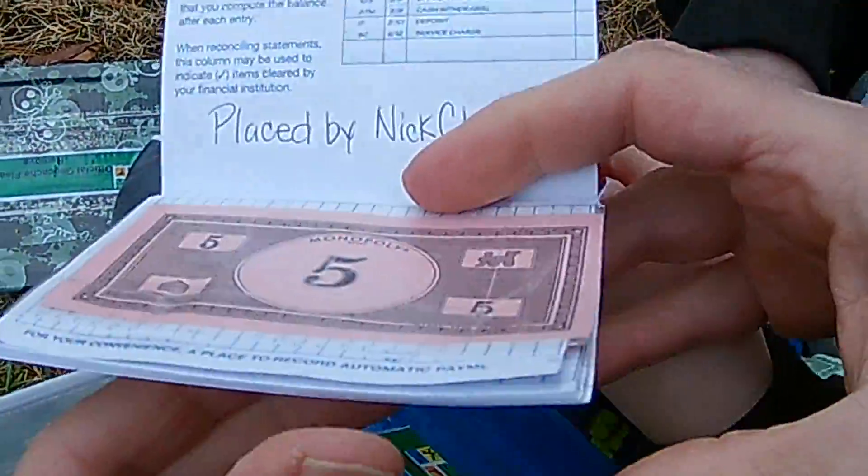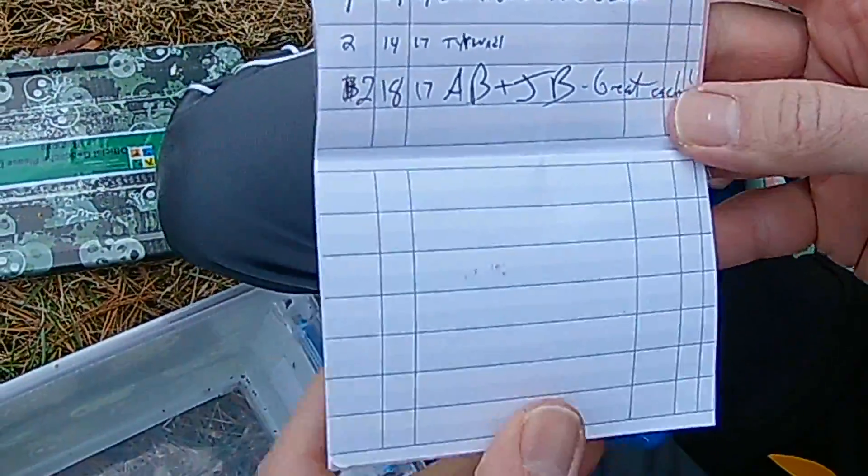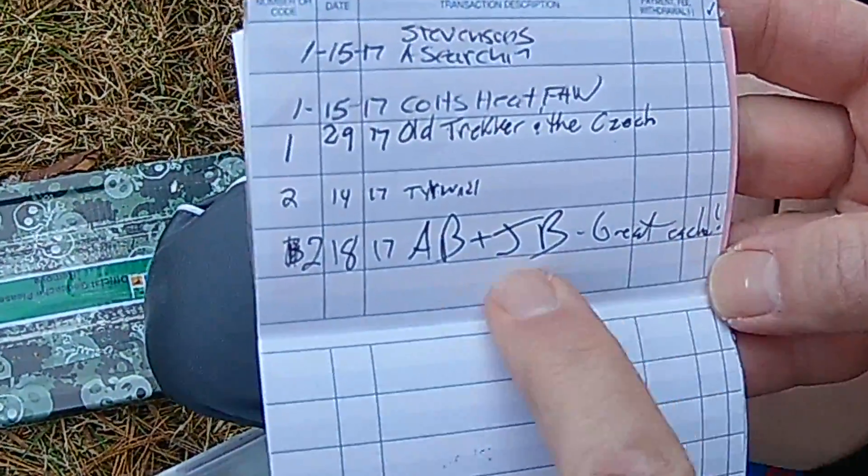Hey, our scriptures are still in here. Let's see who's been here — A, B, and J was just here. Great cache, 2-18.